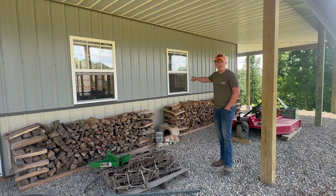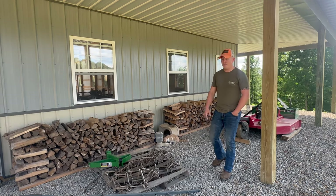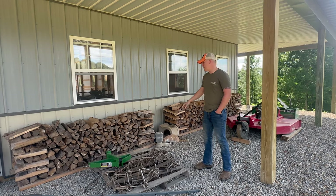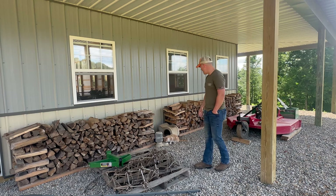We have a 10-foot section inside the pole barn that we keep. This keeps it out of the weather — no rain gets to it. There's always wind up here on the hill, so it's just a good thing.